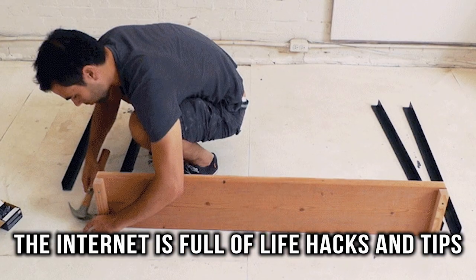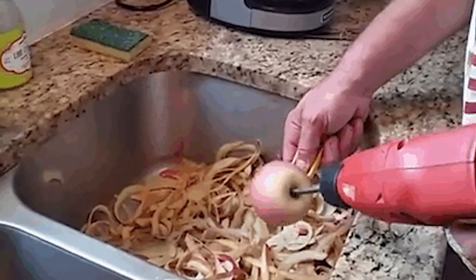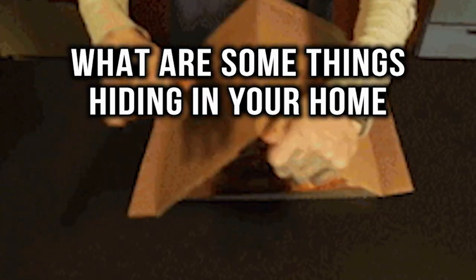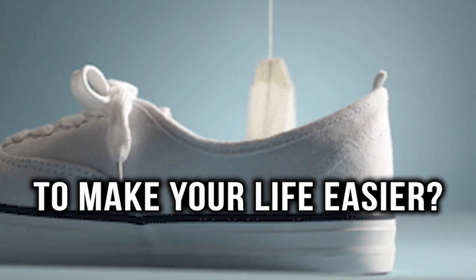The internet is full of all sorts of life hacks and tips, but many of them don't involve everyday objects. So what are some things hiding in your home that you can use to make your life easier?